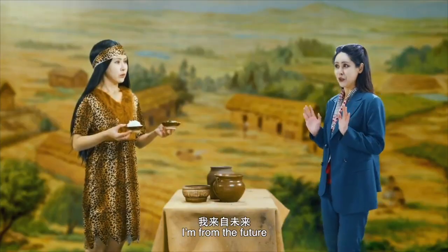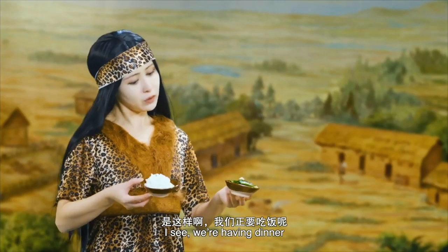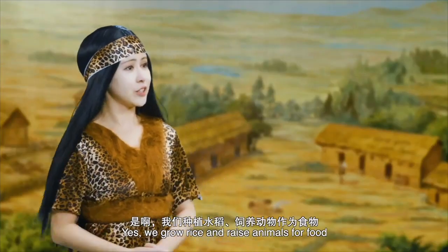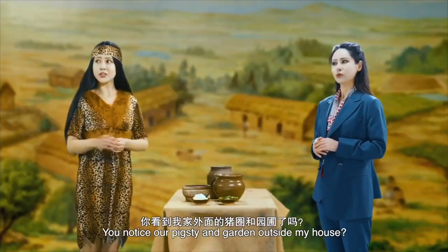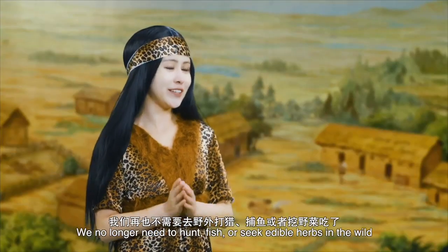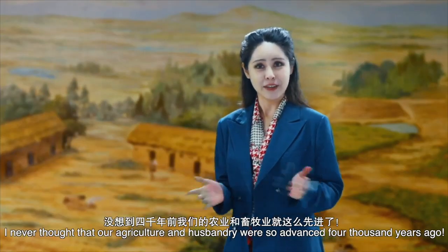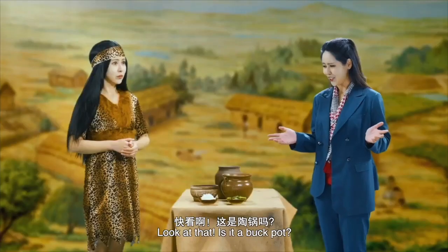Who are you? I'm from the future — I'm here to learn about your culture. I see. We're having dinner. Wow, smells so good! Do you eat rice every day? Yes, we grow rice and raise animals for food. You notice our pigsty and garden outside my house? We no longer need to hunt, fish, or seek edible herbs in the wild. I never thought that our agriculture and husbandry were so advanced 4,000 years ago.